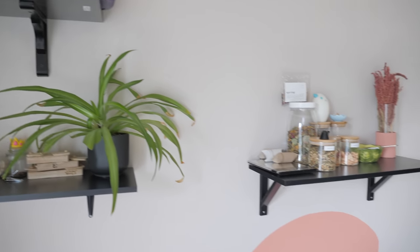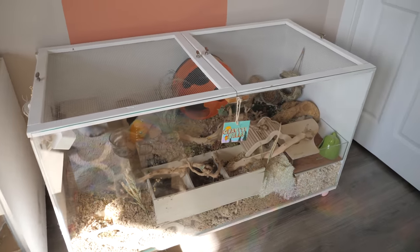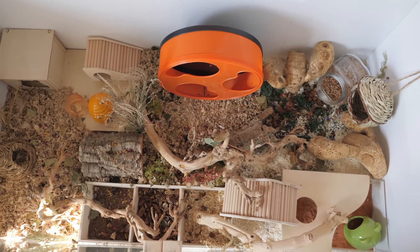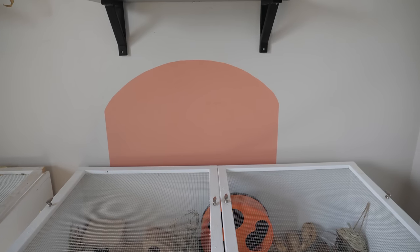Coming over here, we have what looks to be an identical enclosure — and that's because it basically is. This is Waddles' enclosure, also a DIY enclosure that is two feet by four feet by two feet. Behind the enclosure, I have this arch that I painted on myself.